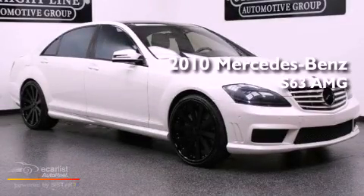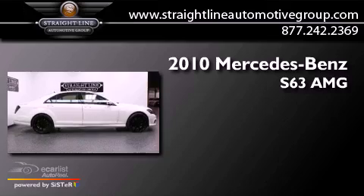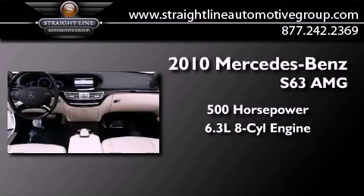This is a 2010 Mercedes-Benz S63. This sedan has over 500 horses and a 6.3 liter V8.